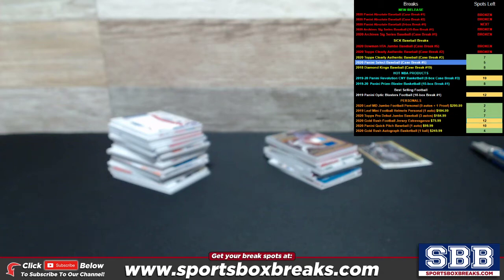What's happening, guys? Kevin here from SportsboxBreaks.com, coming to you live Friday night, July 10th, 2020. Doing a hit recap right now from our 2020 Panini Absolute Baseball 5-Box Break No. 1.